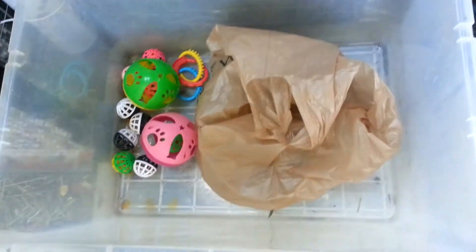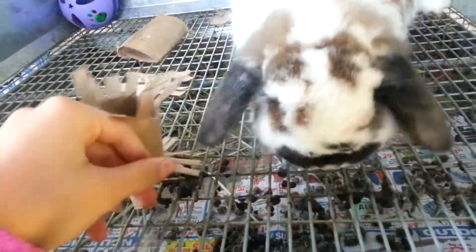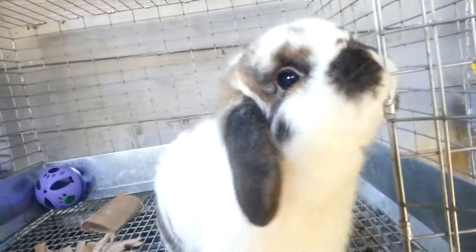That's all in my toy bucket. Now I'll show you how the bunnies are liking the toys they have right now. Here's Butterfly — she loves this toy. She literally will go crazy over it, but right now she just wants to be pet.